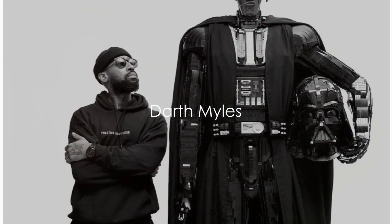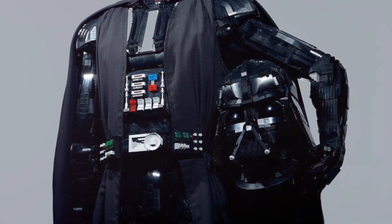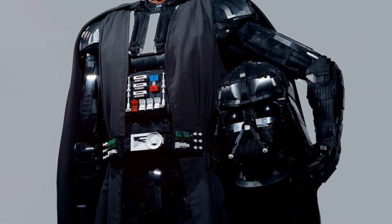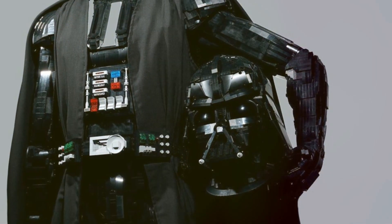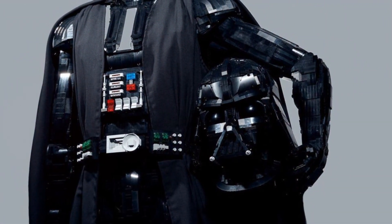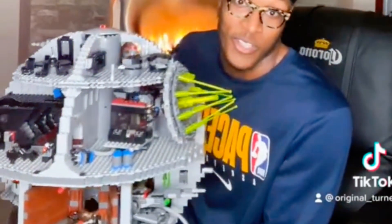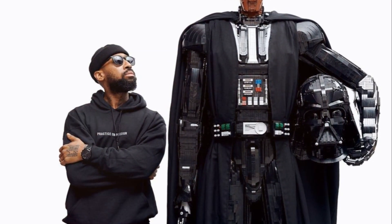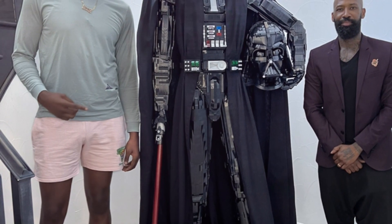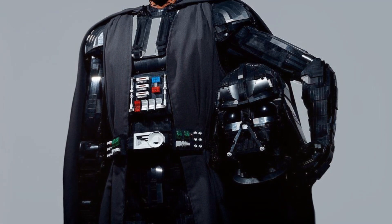Welcome to a fascinating journey into the world of LEGO, where imagination takes physical form. Today, we're diving deep into the story of a spectacular LEGO statue: Darth Miles. In the vibrant universe of LEGO, each piece tells a unique story, and today's tale is no different. NBA superstar Miles Turner, a passionate devotee of Star Wars and LEGO, joined forces with the talented Black LEGO artist Ekau Namako. Their mission? To bring to life a towering 7-foot-tall Darth Miles statue. And what a sight it is!